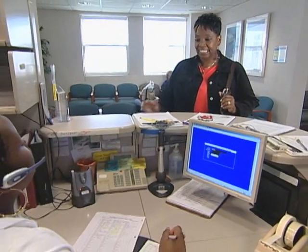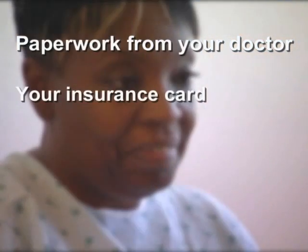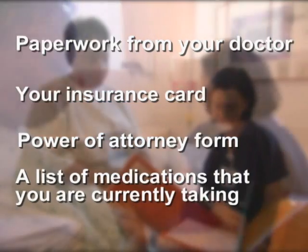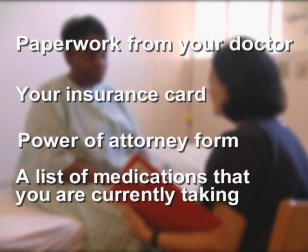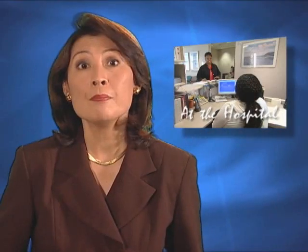On the day of your hip replacement, you must check into the hospital two hours before your surgery. Bring the following to the hospital: paperwork from your doctor, your insurance card, power of attorney for health care if you have one, and a list of any medications you are currently taking, including prescriptions, over-the-counter drugs, and herbal supplements with their dosages. Bring the medications too in their original containers so nurses can tell what you're taking. However, you will not bring these into the hospital with you — the nursing staff will dispense your medications during your stay.